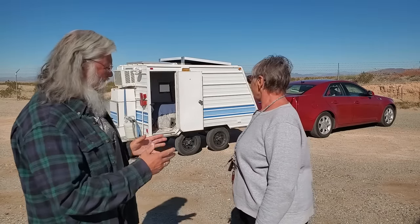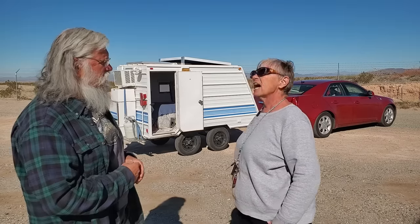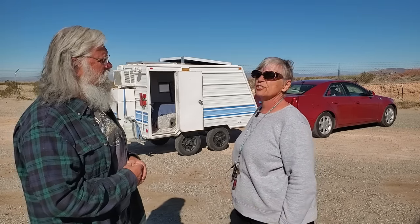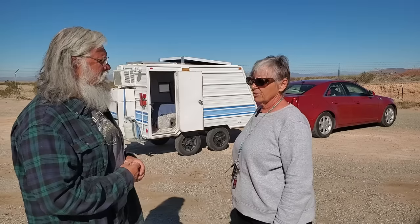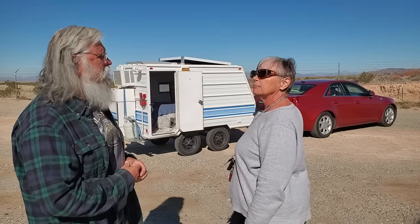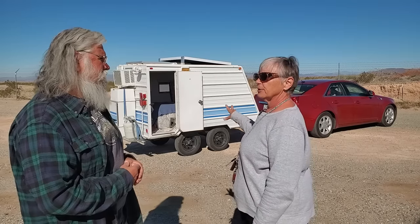And this home-built one is just under a thousand pounds, I'd guess? I think so. I haven't had it weighed, but I'm really hoping it's just under a thousand. I don't want to go over. So all my heavy stuff I put in my car, and just my bed and my clothing I put in the camper.